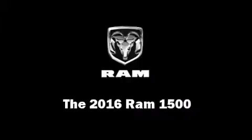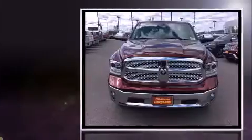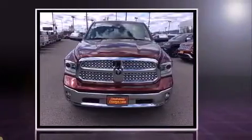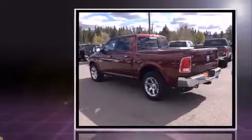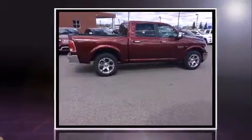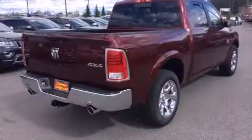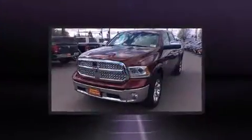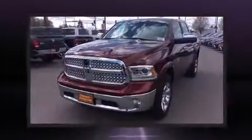The 2016 Ram 1500 — this four-door, five-passenger truck offers the features and options for which you've been searching. Under the hood, you'll find an eight-cylinder engine with more than 350 horsepower, and for added security, dynamic stability control supplements the drivetrain. Four-wheel drive allows you to go places you've only imagined.